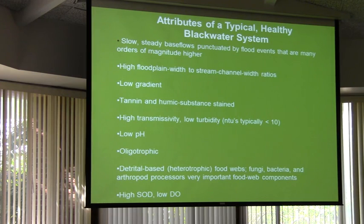High transmissivity, low turbidity — that's a way of saying this water is actually very, very clear when it's in its natural state. If you put on a mask and snorkel and lay on the bottom and look up in six or eight feet of water, you can see the trees. It's real clear, and that's an important feature for the animals and plants that live in it.